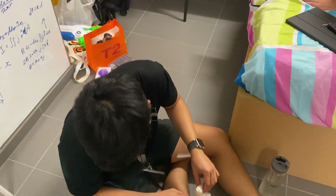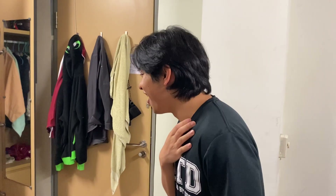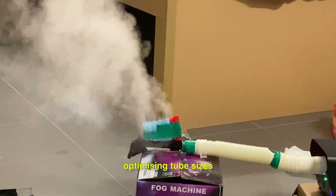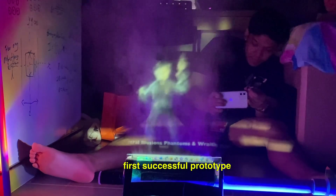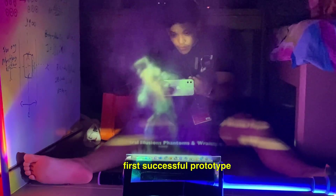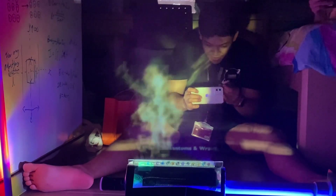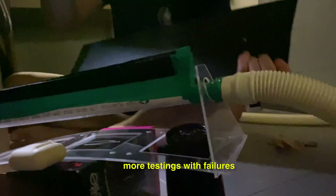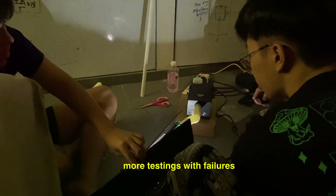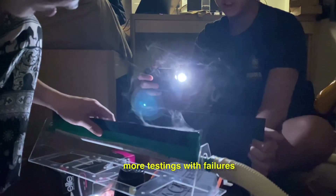We started off with this first prototype. The second one we tried to use humidifiers, then bought a fog machine, and this is what we have here. That's it! Wow! It's working!